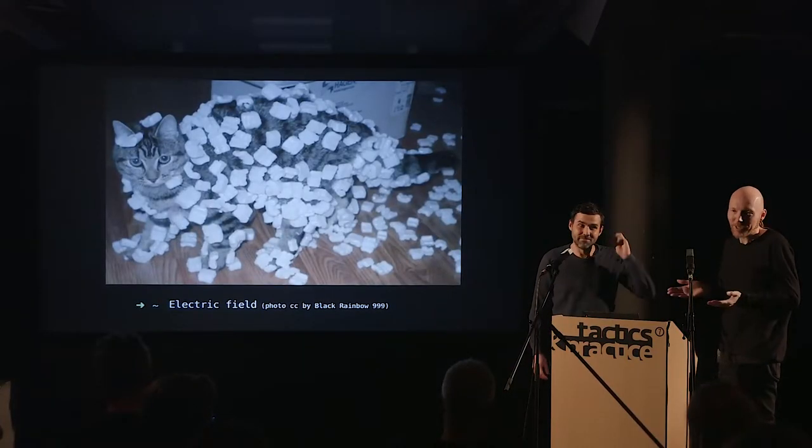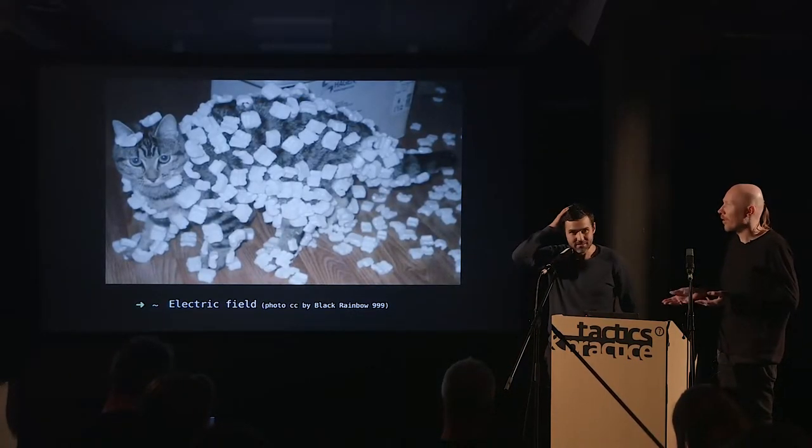We're now transitioning from cables and wires to wireless. Radio is based on physical phenomena like electric and magnetic fields. You can practically see an electric field — static electricity is what makes styrofoam beads stick to things. You can charge a balloon and bend water coming out of a tap with it. Magnetic fields you know well — you can feel the force, move iron objects, and see the field shape by putting iron powder on a glass plate.